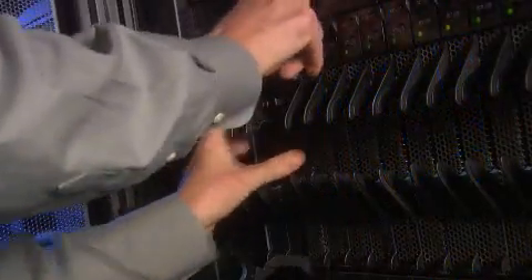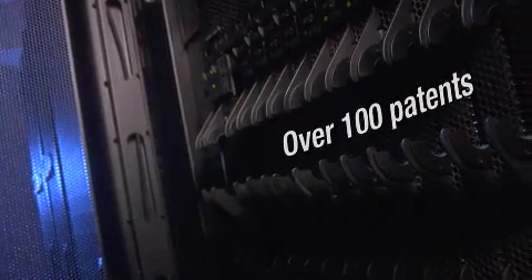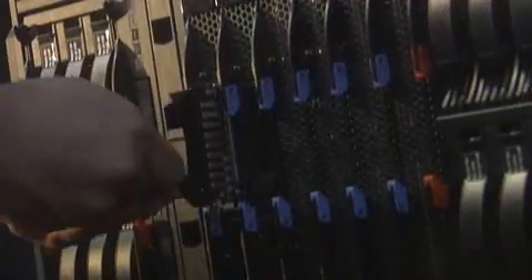We've put technology and innovation into Blade Center. In fact, we've got over 100 patents that are specific to Blade Center. Those patents deliver you the best performance per watt. IBM Blade Center uses up to 90% energy efficient power supply, and we're the only Blade Server vendor today that utilizes solid-state drives.